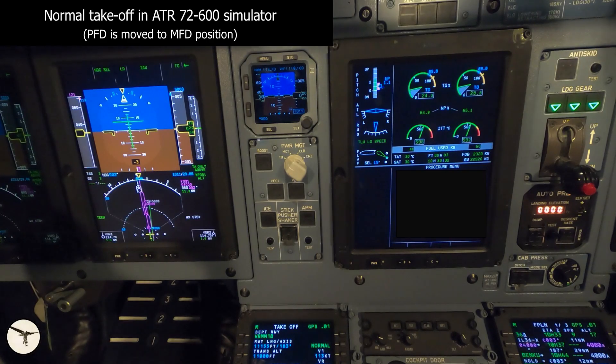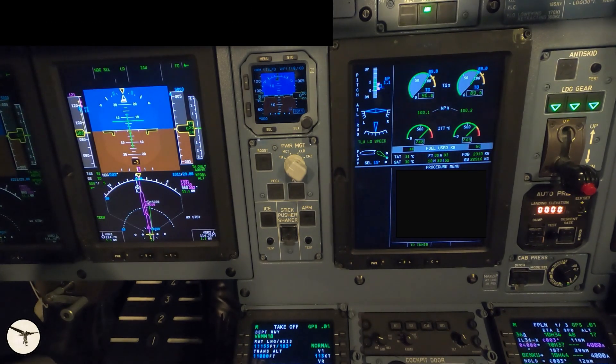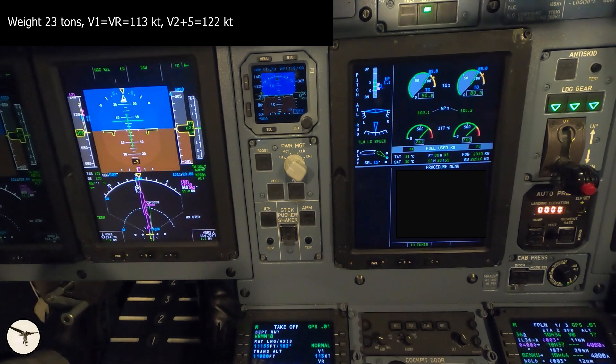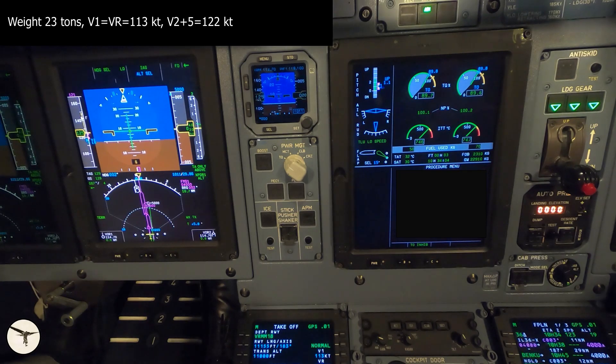We are cleared for takeoff and I'll advance the power levers to the notch. ATPCS arm. Power set. 70 knots, I have control. We rotate.